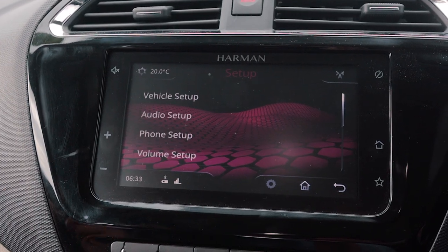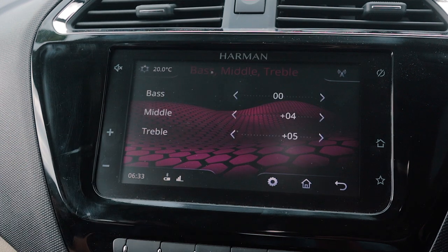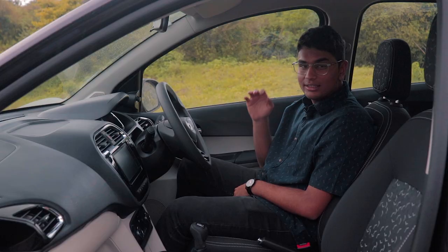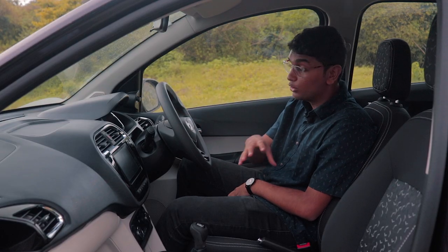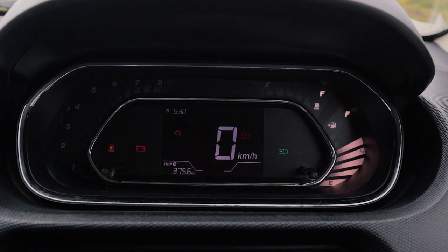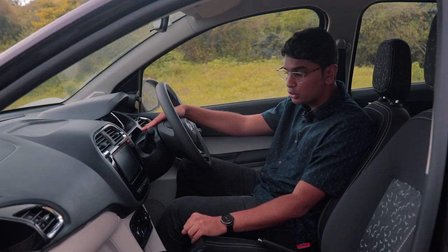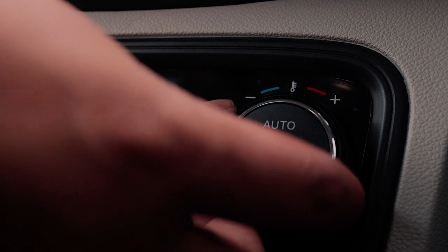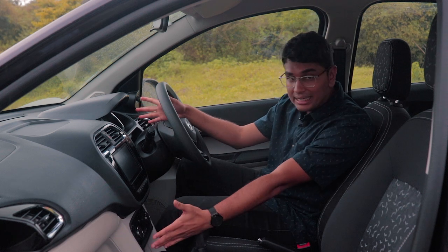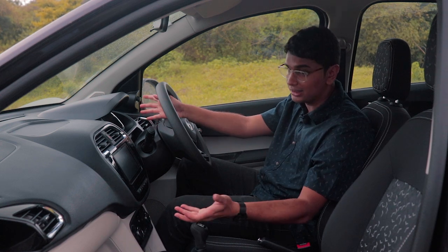You have a Harman infotainment system just like the Altros, but this one is integrated into the dashboard and doesn't stick out. It also has Apple CarPlay and Android Auto, wired. The instrument cluster of the Tiago is quite different to the Altros — you don't get a digital display; it's an analog instrument cluster, and it can be a little difficult to read. Your AC controls are over here, but one big thing I really don't like is this blank space near the AC controls — they could have easily integrated the fan blower speed or AC temperature there.